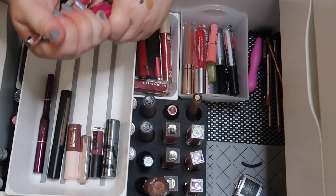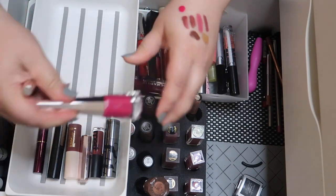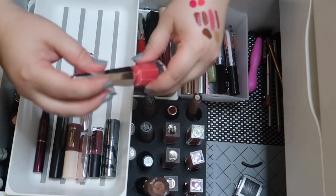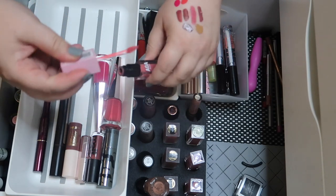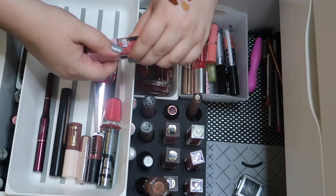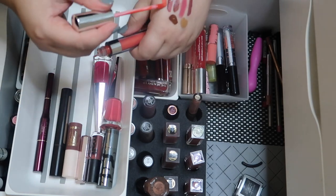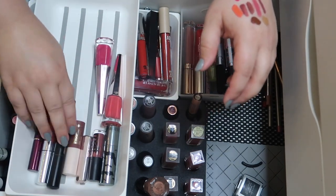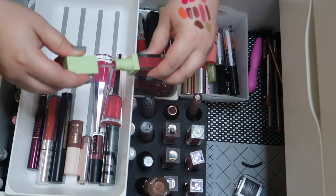I adore these two Fenty shades — even though I don't wear them as much anymore I want to keep them. One is a hot Barbie pink and the other is a beautiful coral. We've got a velvet lip from AOA — the shade isn't anything spectacular so I'll declutter that one. Then there's what I think is the bright orange lipstick from AOA — yeah that's pretty and unique, I want to keep that one.